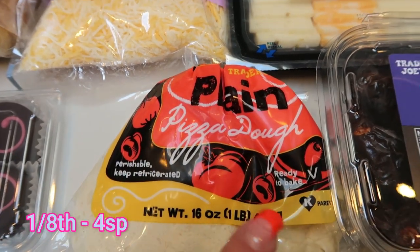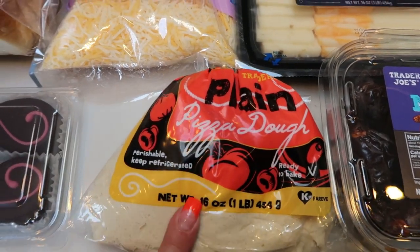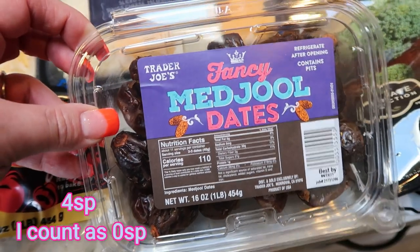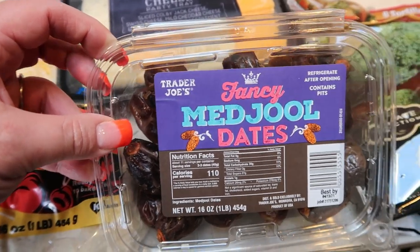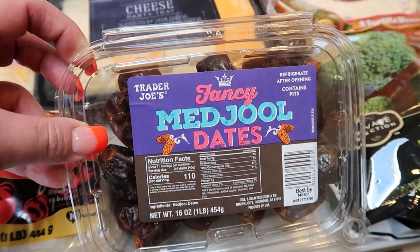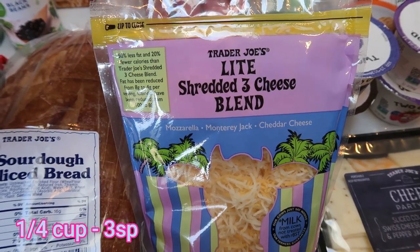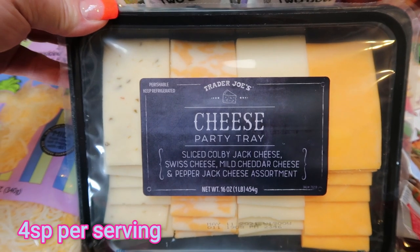Pizza dough from Trader Joe's — I needed pizza dough for a recipe. They called for the Pillsbury pizza dough but I picked this up because we really like their dough and it's a lot more affordable. Dates for meal prep — I'm going to make a recipe with dates. I love dates. The girl that checked me out at Trader Joe's said one of her favorite things to do with these is to fill them with peanut butter, which is also one of my favorite things. So I picked up a big pack of Medjool dates. Light shredded three cheese blend — we need this for three or four dinner recipes. Another cheese party tray for Troy's meat, cheese, and crackers.